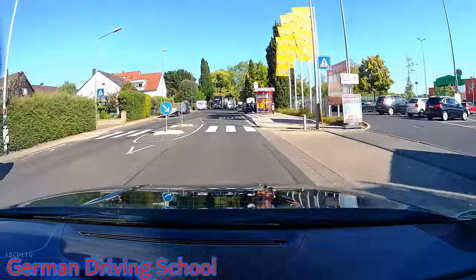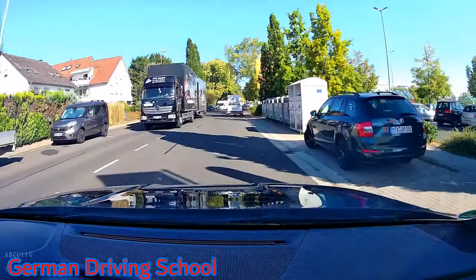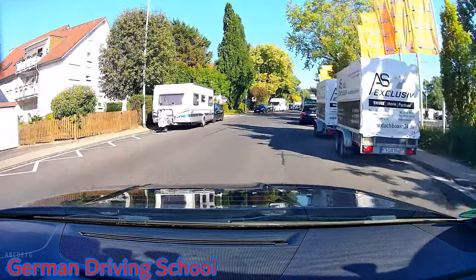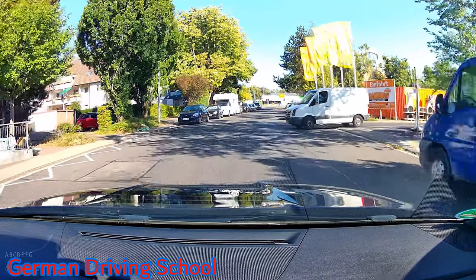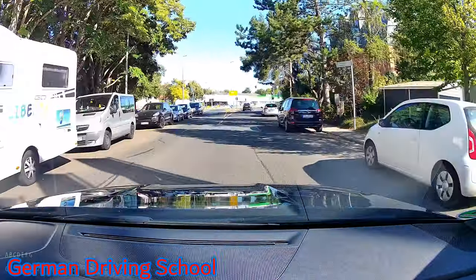The pedestrian way is free. There's an obstacle on the right side with no oncoming traffic — mirror, indicator, blind spot — and a nice move to the right side. Keeping distance at the traffic lights, please go straight on.